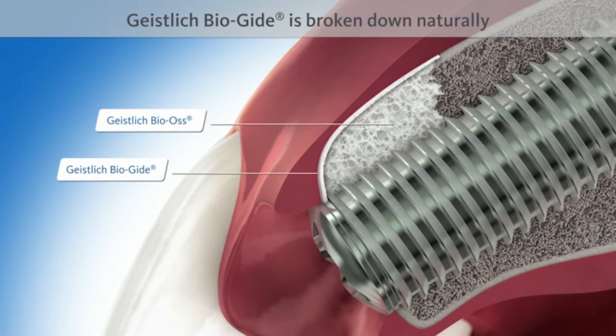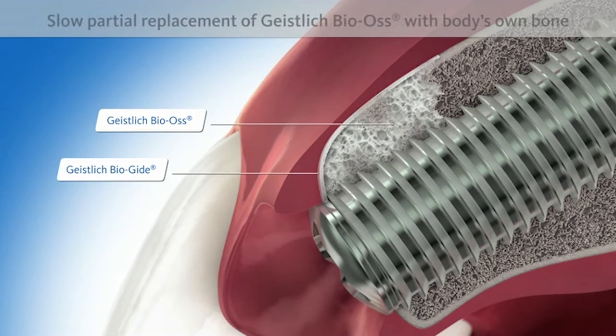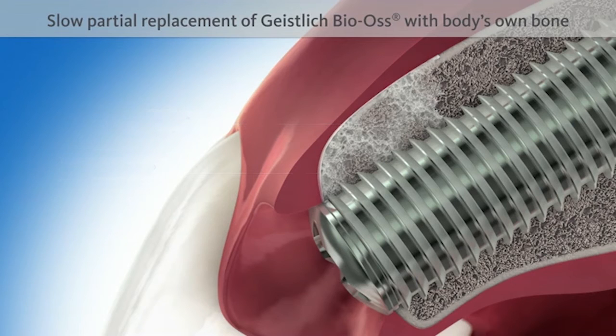The protective Geistlich Bio-Guide membrane is broken down naturally by the body after a few weeks. The implant is intermingled with new bone after four to six months and is then included in the natural remodeling process of the bone.